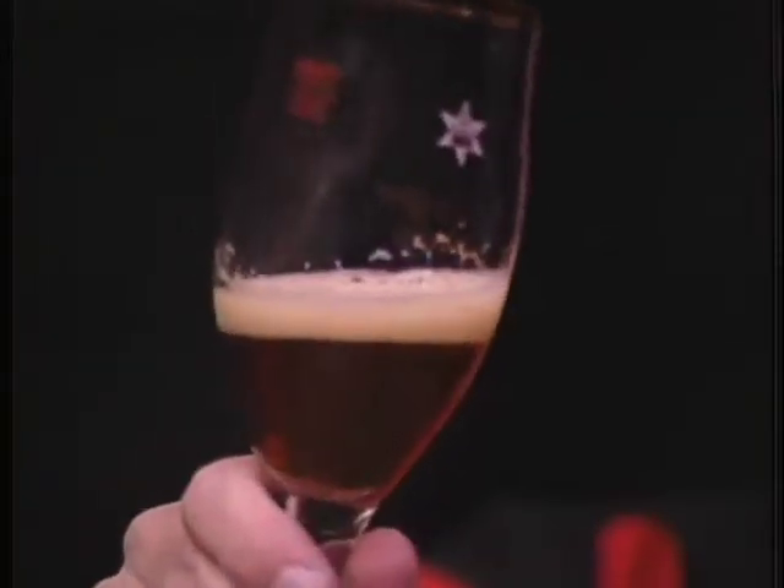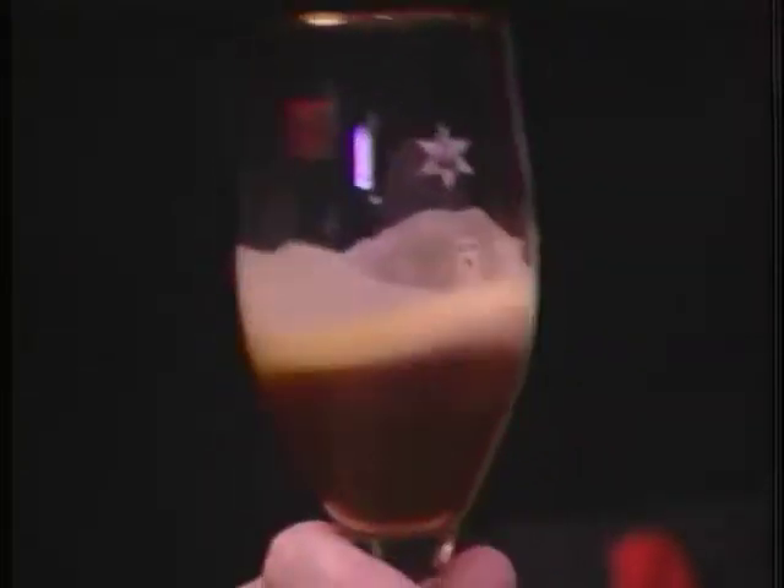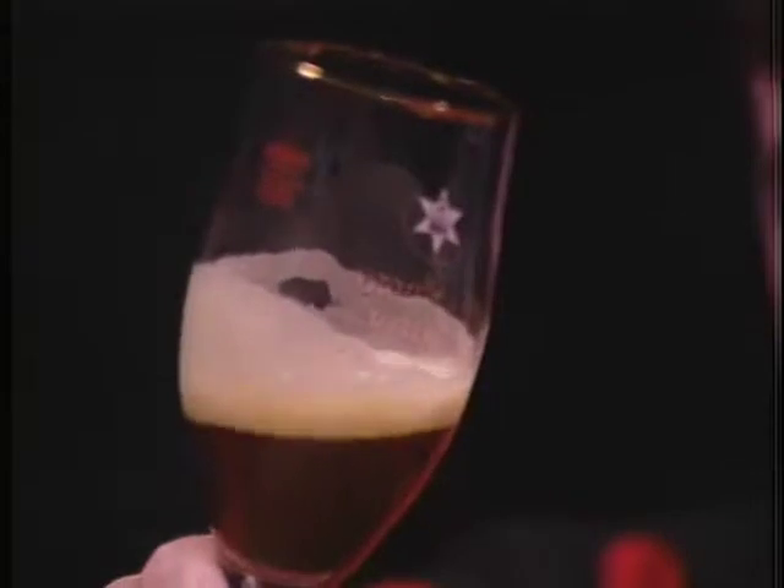That's a nice color — what would you say, like a medium gold? Orangey, yeah. One of those lines.